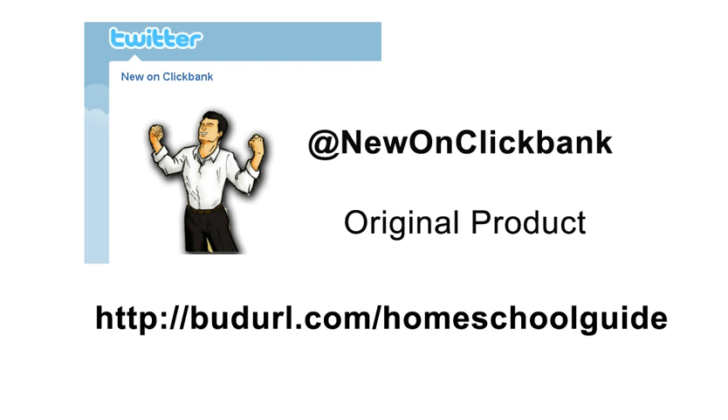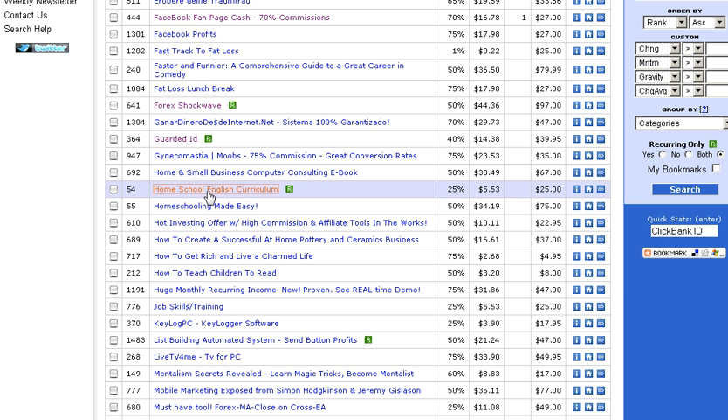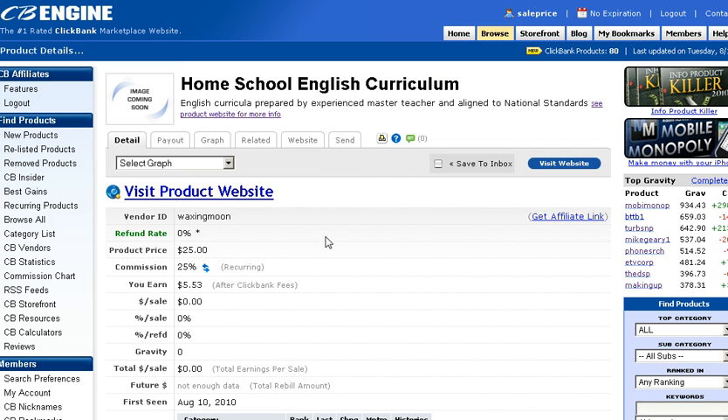The first product is the Homeschool Guide. We're at 2,966 followers on Twitter. I went over and checked out this homeschool curriculum as one of the new products released on ClickBank this week. There's some detail about it here — 25% commission, 20 recurring, so we make five bucks a month. This is a small amount, but I thought I'd look into it.